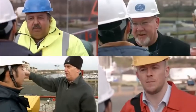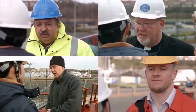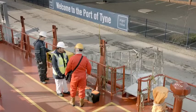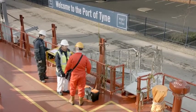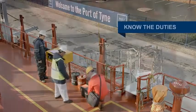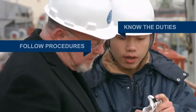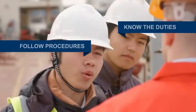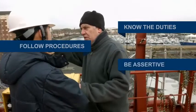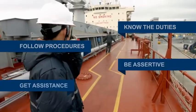Here is a short summary of what a watchman needs to know and how they should act. They need to know their duties, which allows them to follow procedures. They need to be welcoming to all, but assertive with any person not on the visitors list. They should never be afraid to call for advice or assistance when needed.